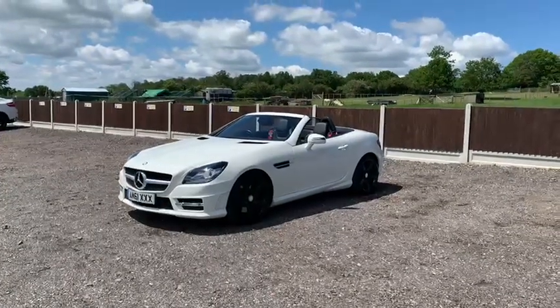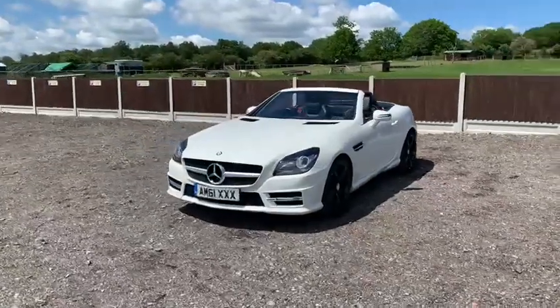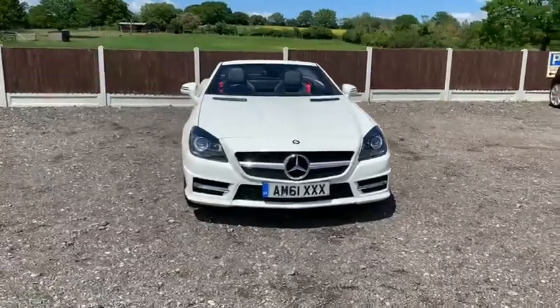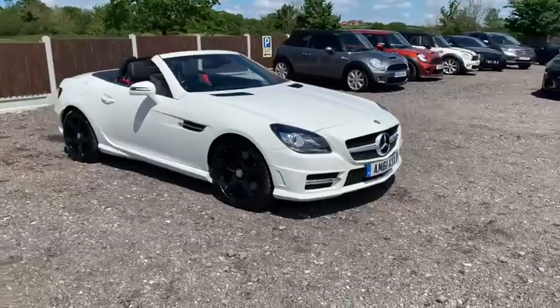Welcome to Stoke Car Company in Chelmsford. Stoke Car Company is an RAC approved retailer, which means that all of our retail vehicles pass through a strict 82-point RAC inspection. All vehicles are supplied with a minimum of six months RAC platinum warranty.